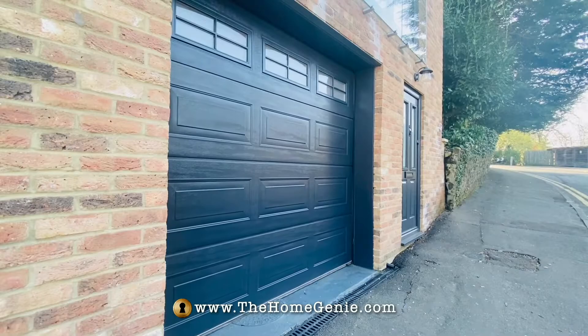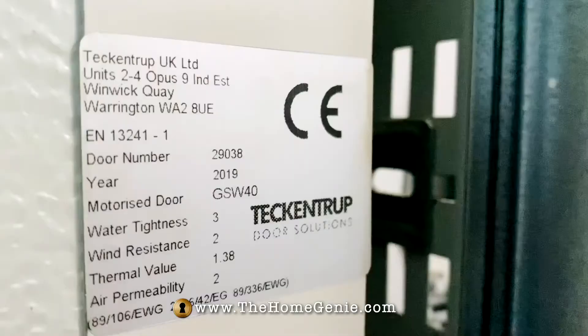The second most important thing for me was to avoid drafts. The Tekken truck automatic has 40 millimetre thick insulated panels and weather protection between each panel at the tops, sides and bottom of the door. Good news for the environment and my bills.